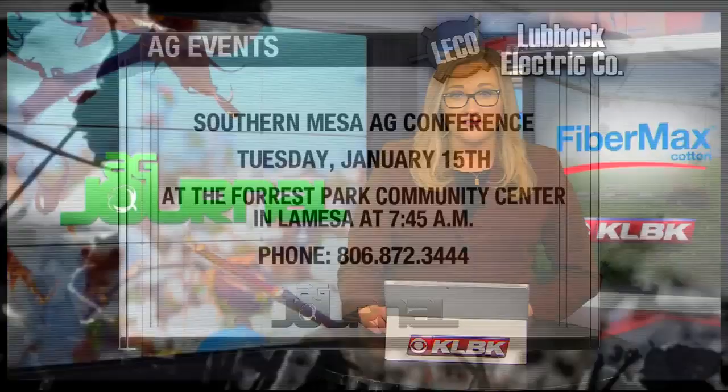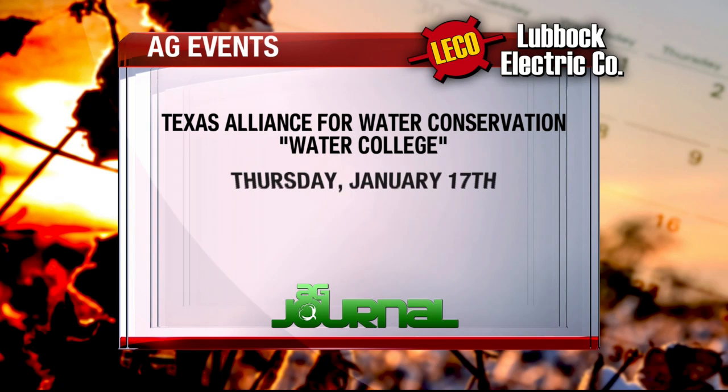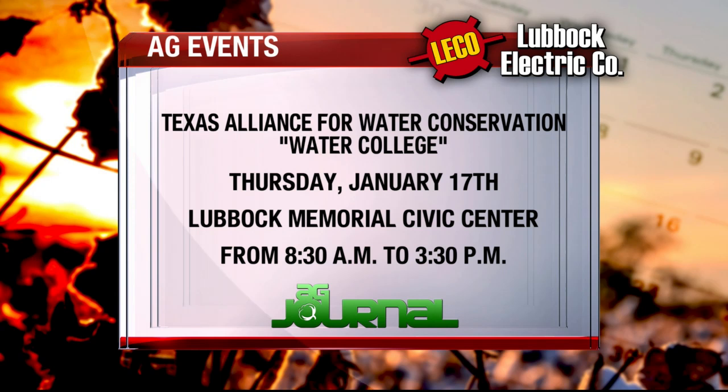Here's a quick look at some ag events happening around the South Plains. The Southern Mesa Ag Conference is happening in La Mesa on January 15th at the Forest Park Community Center. It starts at 7:45 in the morning — you can call 872-3444 for more information. And the Texas Alliance for Water Conservation is hosting a water college on Thursday at the Lubbock Memorial Civic Center, from 8:30 in the morning to 3:30 in the afternoon. There is no fee to attend, and lunch will be provided. You can find more information at TAWC.US.